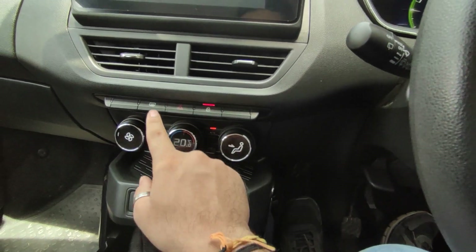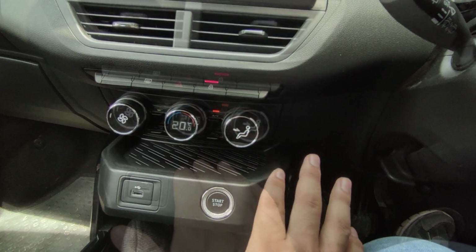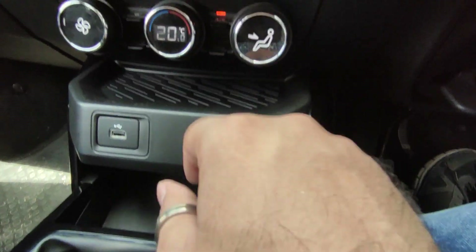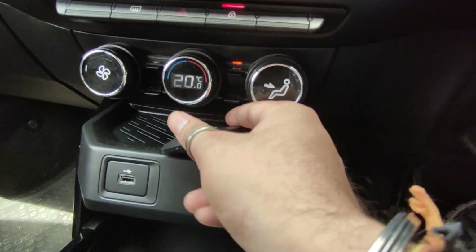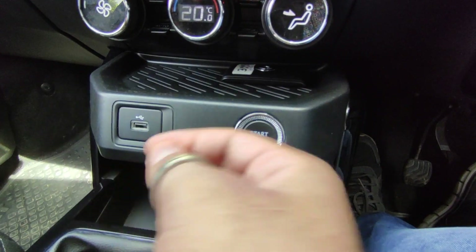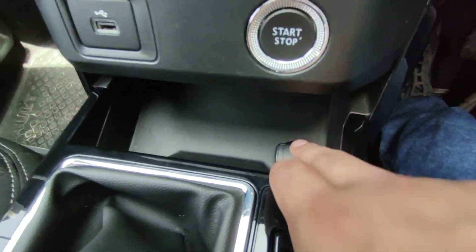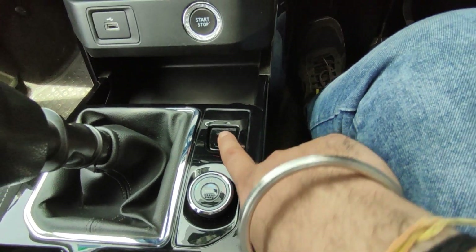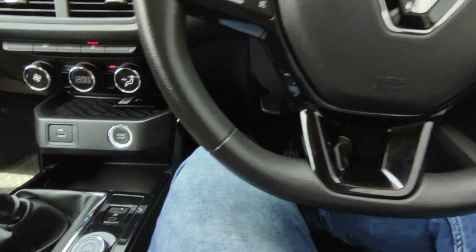You have AC knobs and massive storage space here. There is also a wireless charging option available as an accessory. You can connect your USB, charge your Android phone, and there is a 12-volt socket — the charge power placement is very differentiated. You can see the 5-speed manual gearbox and ambient lighting — as I press it, you can see the door handle ambient lighting — a very good thing.